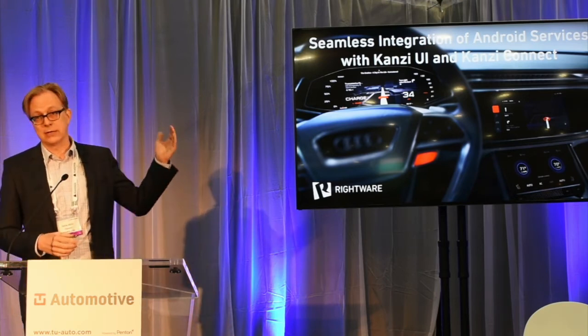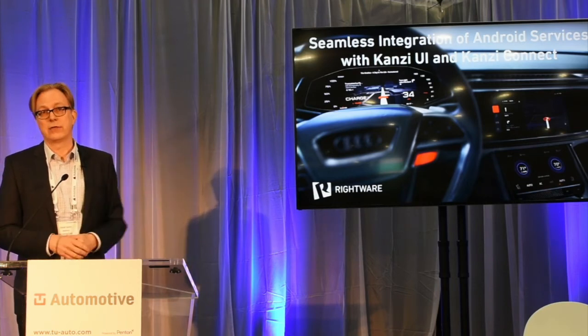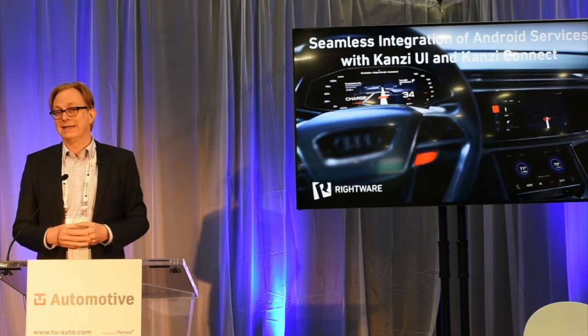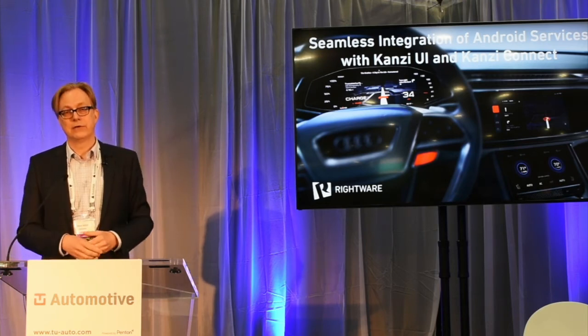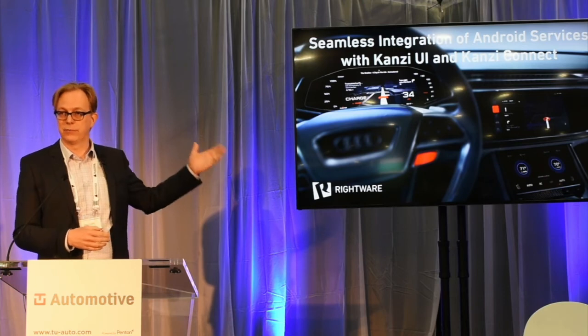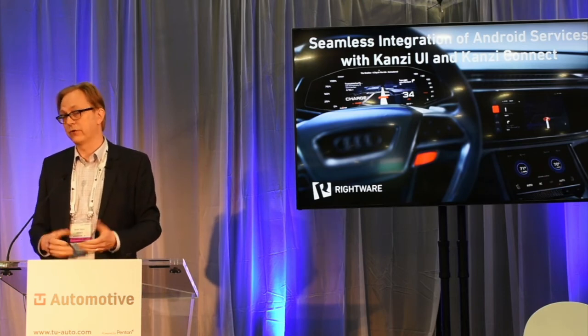We're trying to enable a seamless user experience that's true to the brand of the car. The OEMs can maintain brand identity while they integrate third-party services and even displays and devices from multiple manufacturers with multiple operating systems — a truly seamless user experience for the connected car.